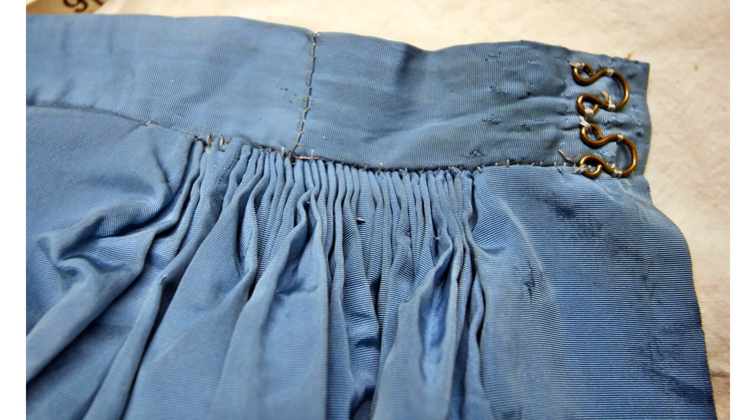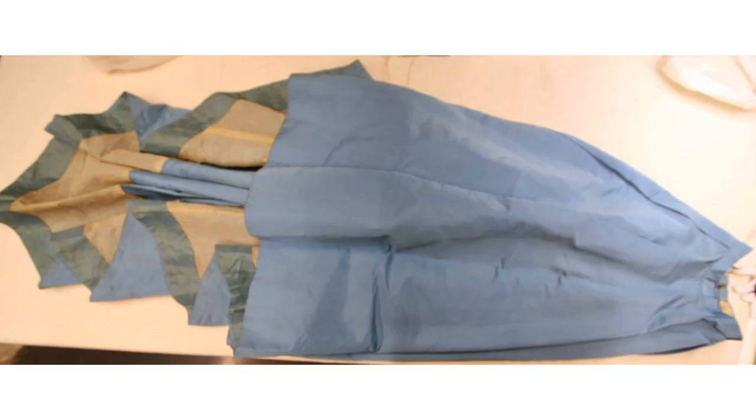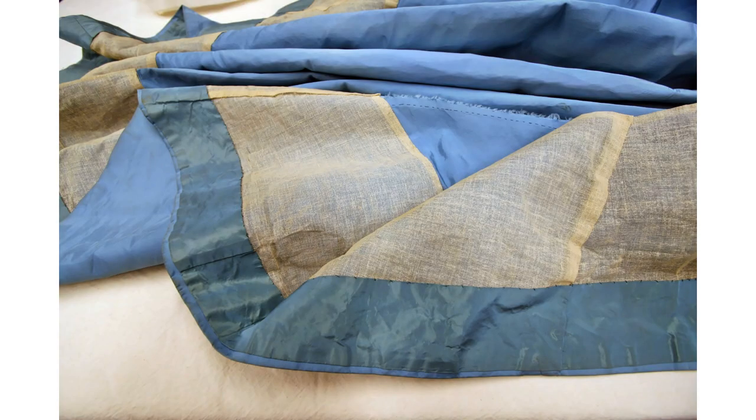The waistband measures only 21 and 3/8 inches after the extension was added. This close-up of a couple of pleats shows how loosely they were sewn. The skirt hem has been faced with taffeta. The skirt might have been lengthened, or the original hem allowance could have been used to let out the waistband and piping on the bodice. The skirt hem was interfaced with a crisp cotton fabric. The long skirt seams were sewn by hand with running stitches and left unfinished.